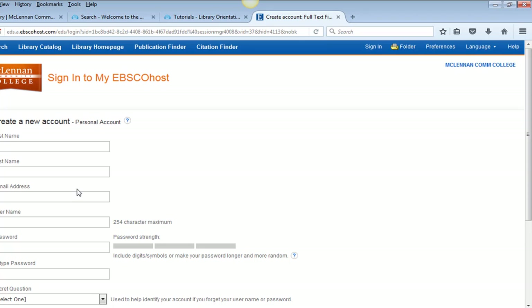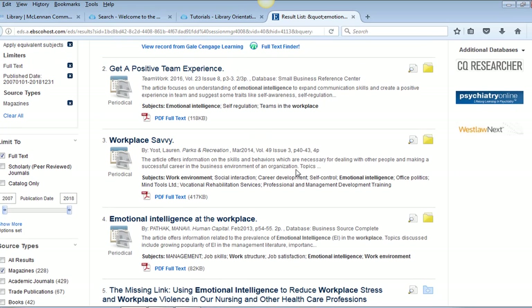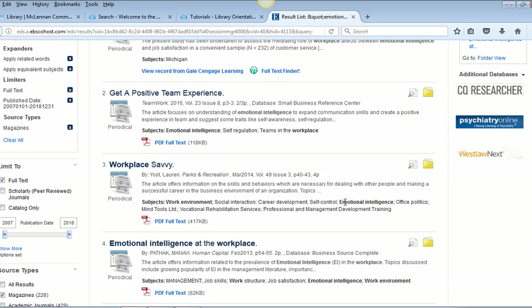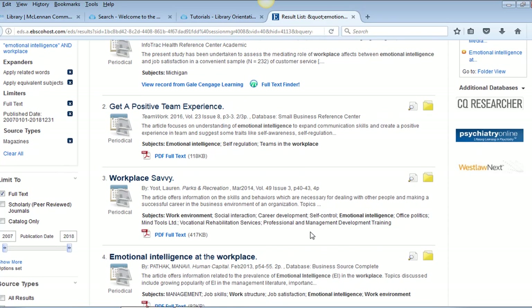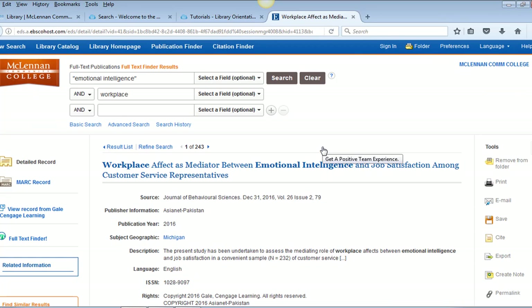The My EBSCOhost account will save search histories as well. If you don't want to use a folder, you can just save, print, or email articles as you find them. On the right margin of the screen on the article record page, you will have the print, email, or save options available. From here, you can print or save both the article records and the HTML format articles, and for all article types you can email the record and the full text.